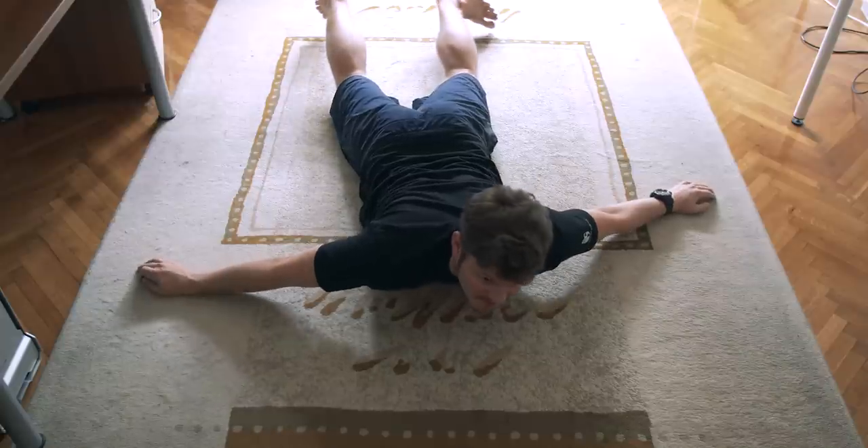Yo. Come on man, we talked about this. Yeah, I give up. Alright, let's go find you a chair.